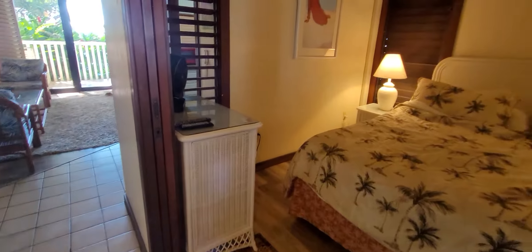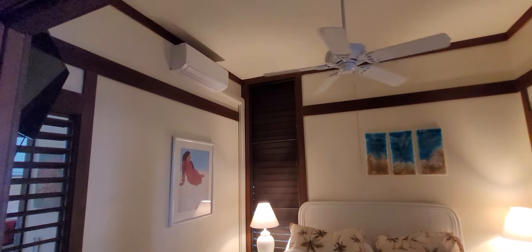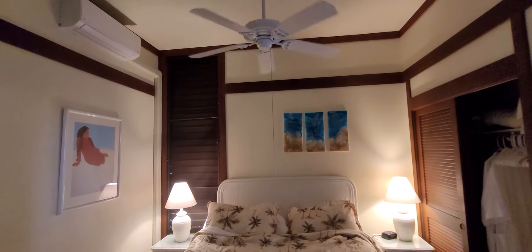The great thing about this unit is there are actually two AC units, which is rare — there's usually just one, if any.